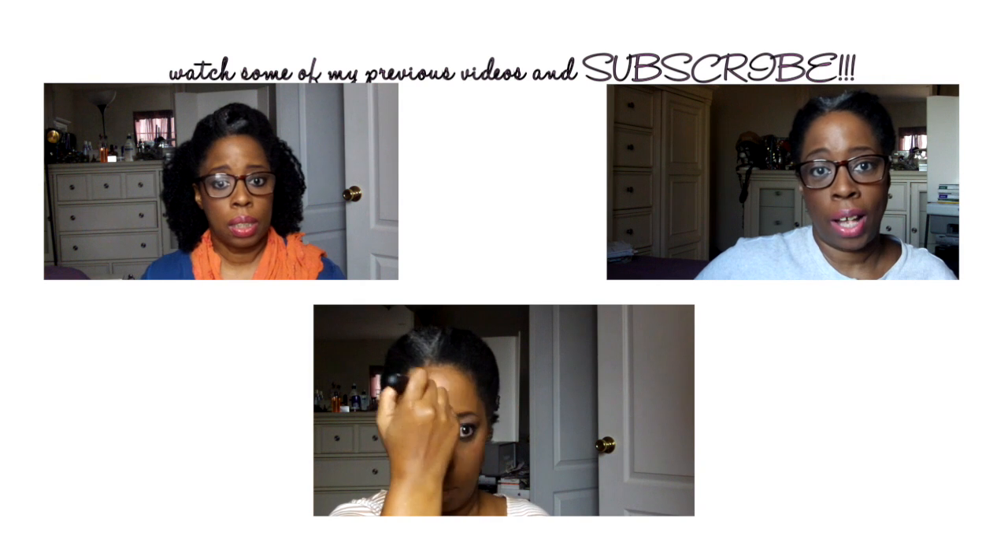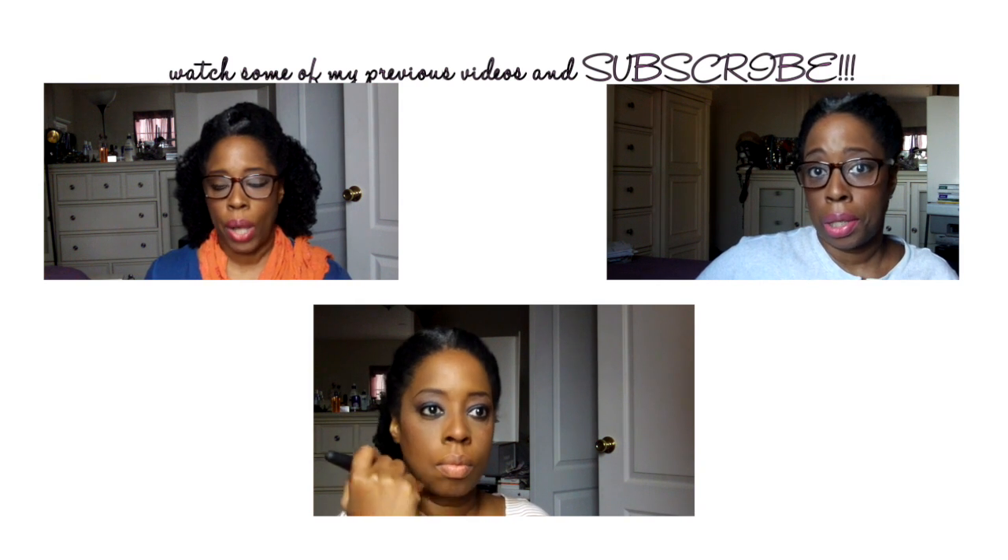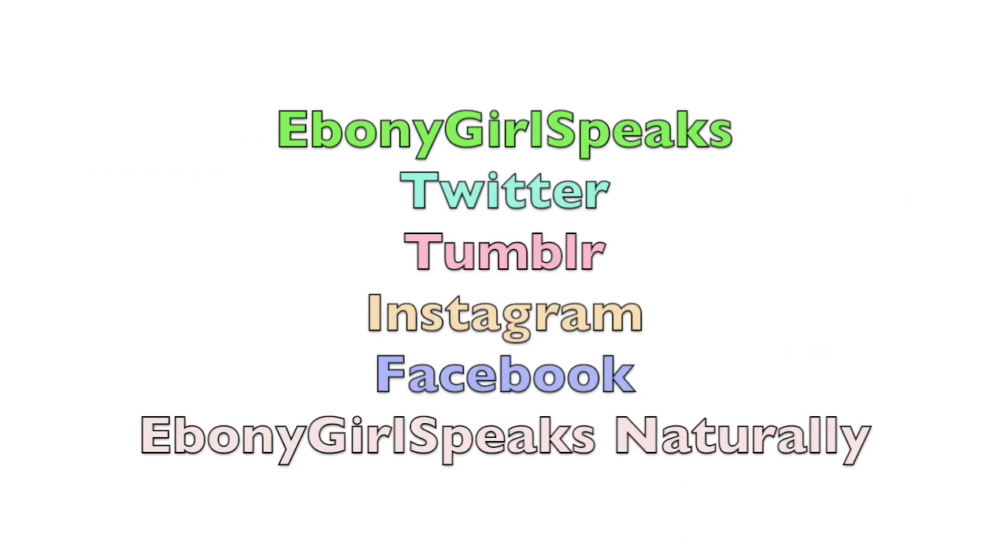Hey cute people, subscribe to my channel and check out my last three videos if you missed them. Also, I'm on Twitter, Tumblr, and Instagram as Ebony Girl Speaks, and on Facebook I'm Ebony Girl Speaks Naturally.